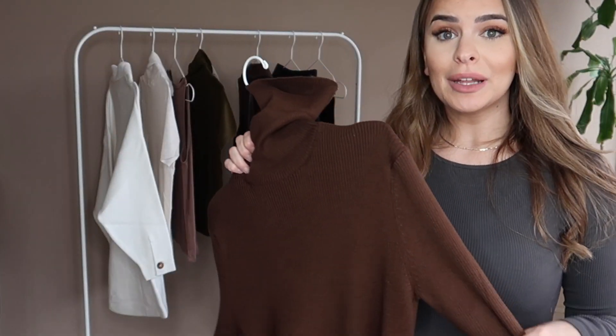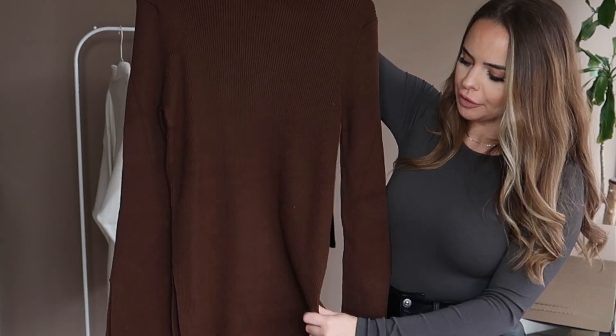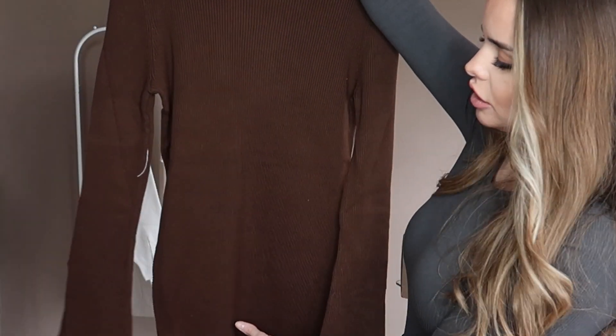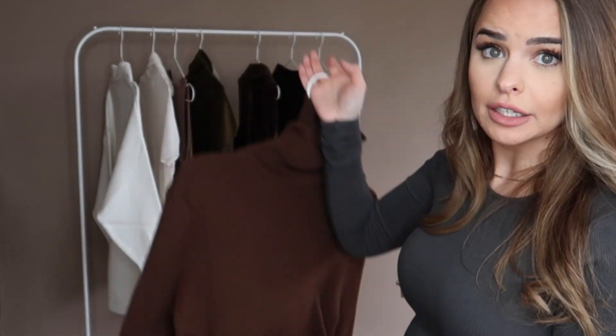This green turtleneck is great for summer and fall. Next I'm a little nervous about this piece — I liked it so much that I had to order it in a large because that was the only size left. It's a brown turtleneck sweater with wider, split sleeves. It's quite long with a split hem, so you can wear it over leather leggings for a cooler look.